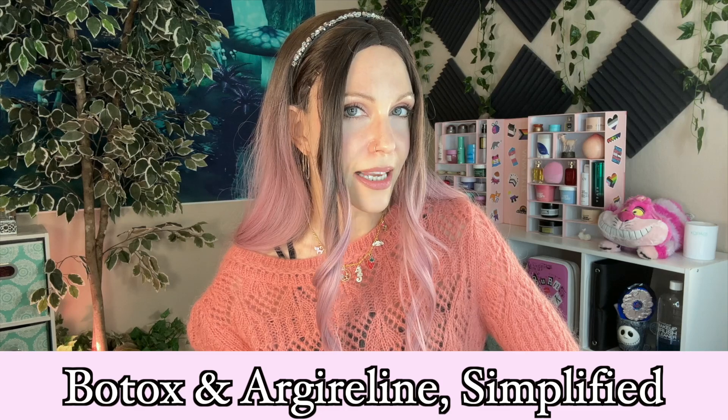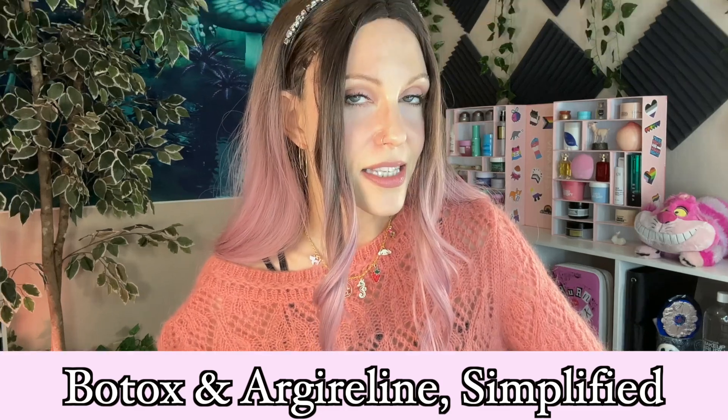Friends, it has been a very long time since I've done one of these topic simplified videos — I actually can't even remember the last time I did one — but today we are going to be talking about both Botox and Argireline simplified.